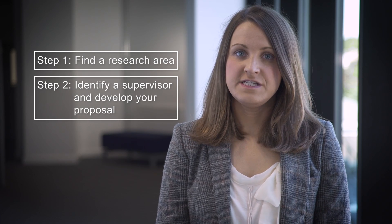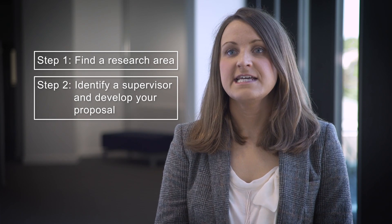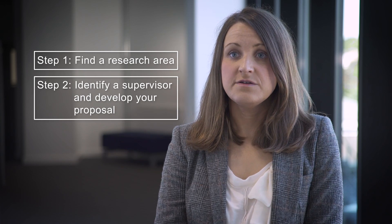If you decide to develop your own research proposal you must find an academic that will be able to supervise you and whose research interests match your own. You should also try and make contact with the academic so that you can discuss your research proposal with them.